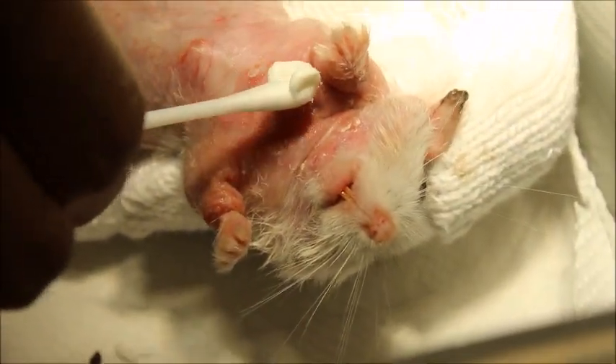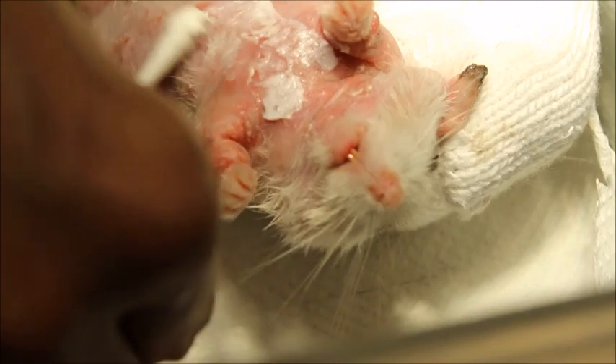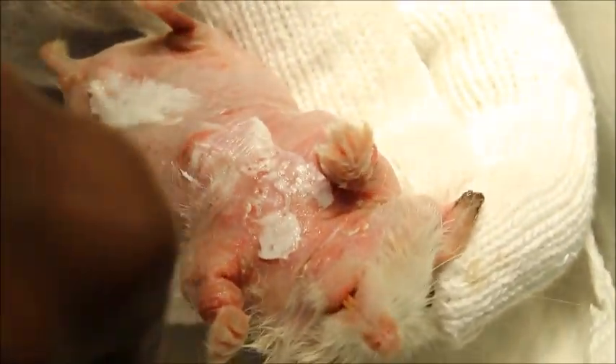This is a bacterial infection and sometimes a fungal infection as well. We are giving treatment with cream.